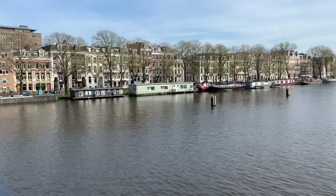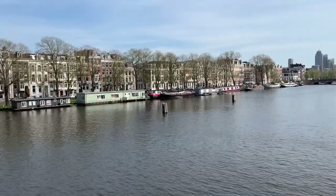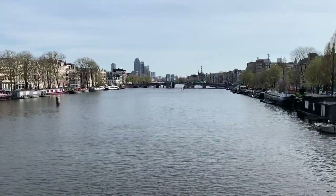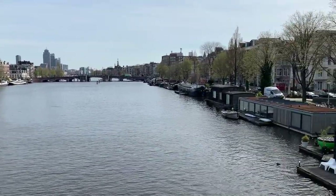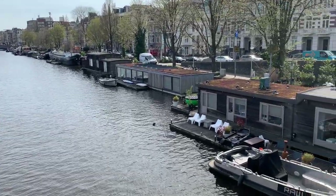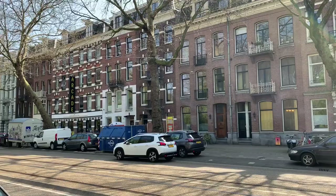Welcome back to Retro Game Geek. Today we're back at the Arcade Hotel in Amsterdam. Be sure to check out part one if you missed that. As the owner shows us around the hotel, today I'll be showing you some of the rooms and the extras that you can find at the Arcade Hotel in Amsterdam. Let's get started.